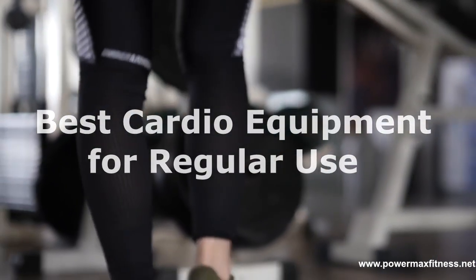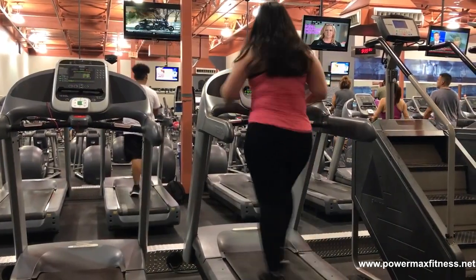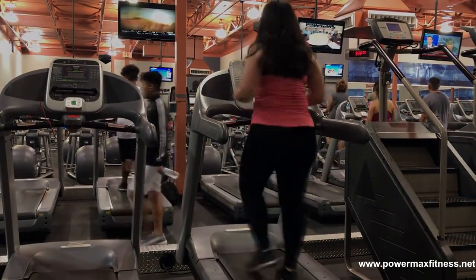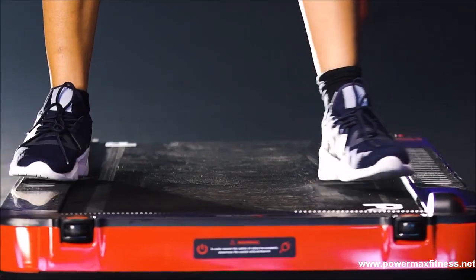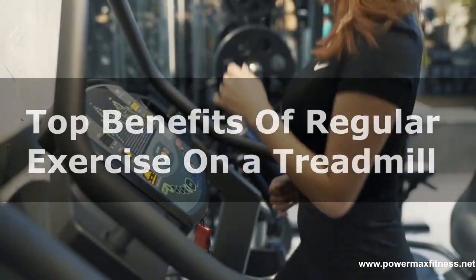The treadmill can be the best bone-strengthening cardio equipment for regular use. It seems easy even for beginners. By practicing on a Power Max treadmill, running for 20 minutes a day, you may burn about 200 to 300 calories. Here are the top benefits of regular exercise on a treadmill.